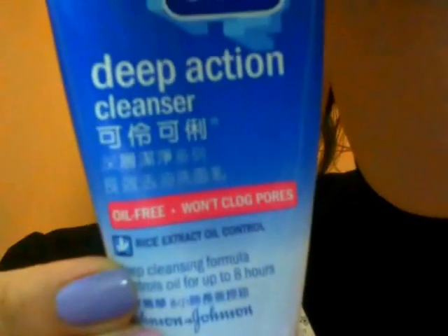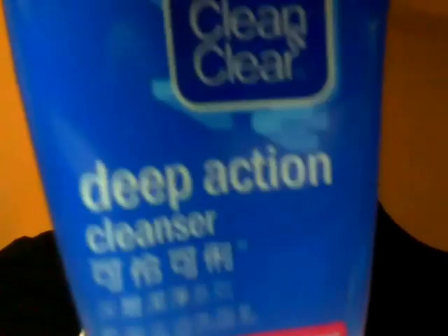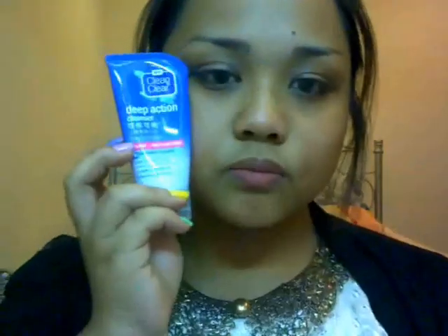To start off with facial cleanser, by day I like to use this Cleaning Theory Deep Action Cleanser All-Free Wound Plug Pores with Rice Extract Oil Control. It helps my face look oil-free for up to 8 hours. This is really effective for me and it's really super cleansing — I've been loving this for about a year now.